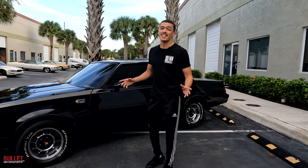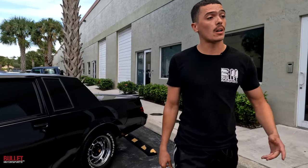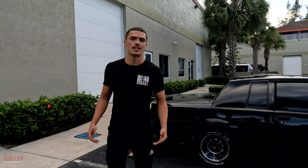Before we get into it, it runs on E85, so it's got a lot of power and it's ready to go. We're also selling this 1987 Buick Grand National — this is also a beauty. We love Grand Nationals here at Bullet Motorsports. Let's get into it.